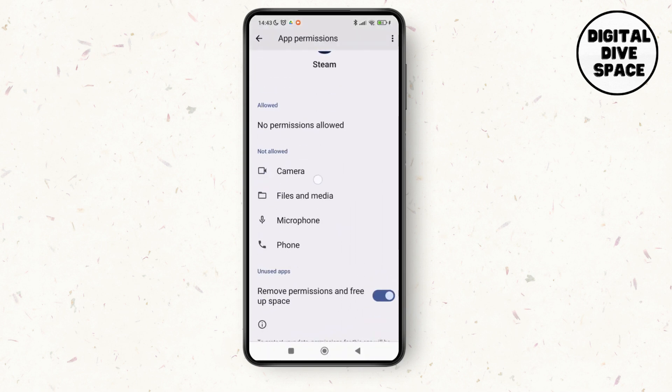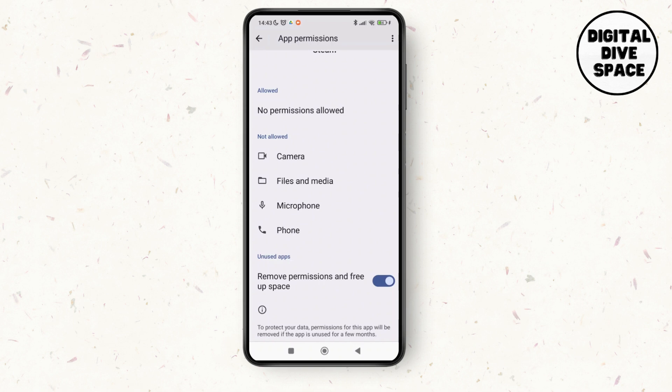Then tap on App Permissions. Make sure that you toggle on all the required options that are toggled off right now, so just make sure that you toggle them on.